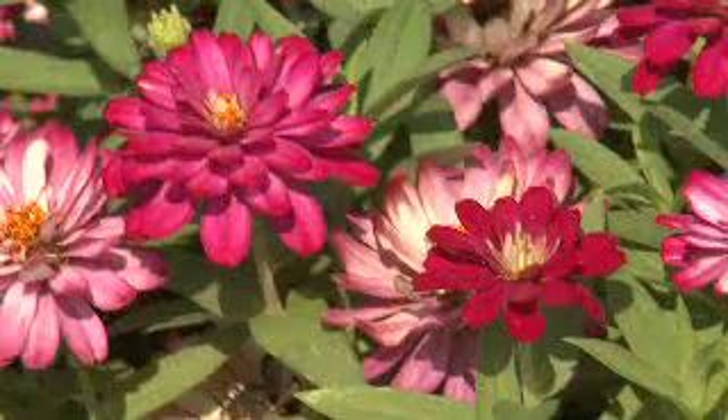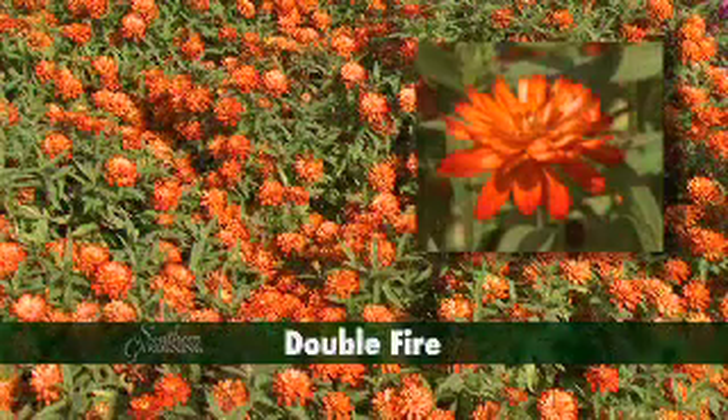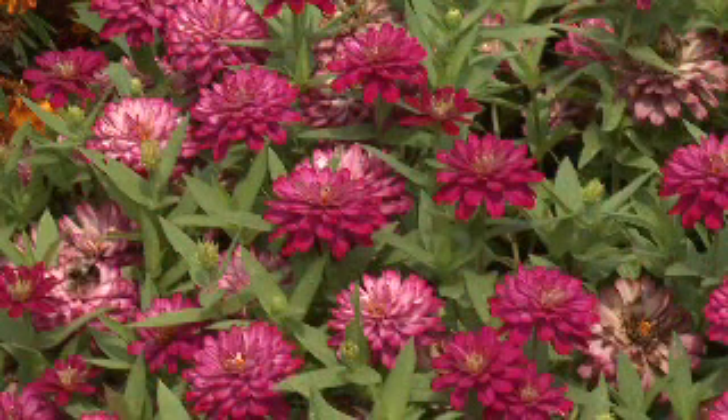Perhaps the most exciting are the double flower selections. Double Cherry has deep magenta blooms while Double Fire is a hot scarlet orange. Both double Zaharas have centers that lighten as the flowers mature.